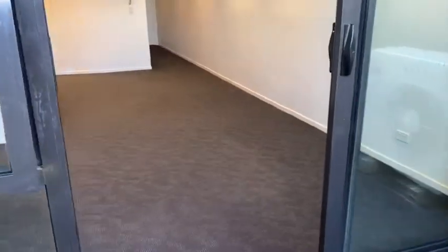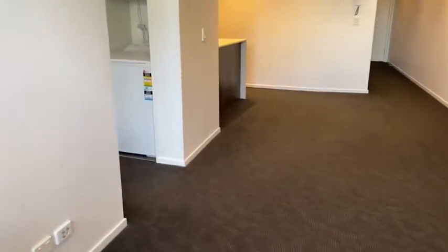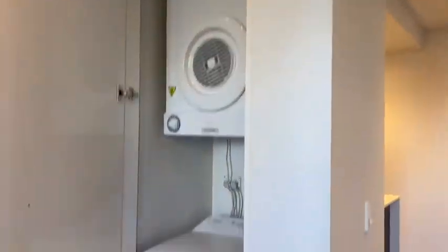Going back through the living room, as you can see it's a really good size. You've got a laundry that supplies its own washing machine and dryer, so that's terrific.